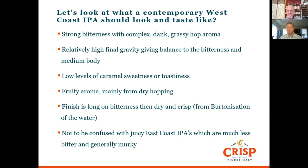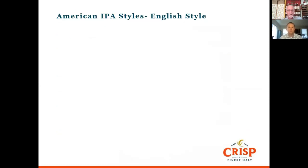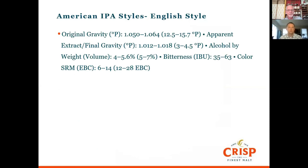East coast IPAs tend to be quite murky, likely because they're using wheat and oats. The style specifications for a West Coast IPA put it in the 5-7% alcohol range, 35 to 63 bitterness units — pretty much emulating the English style of the time — and a deep copper colour with medium to high flowery hop aroma.